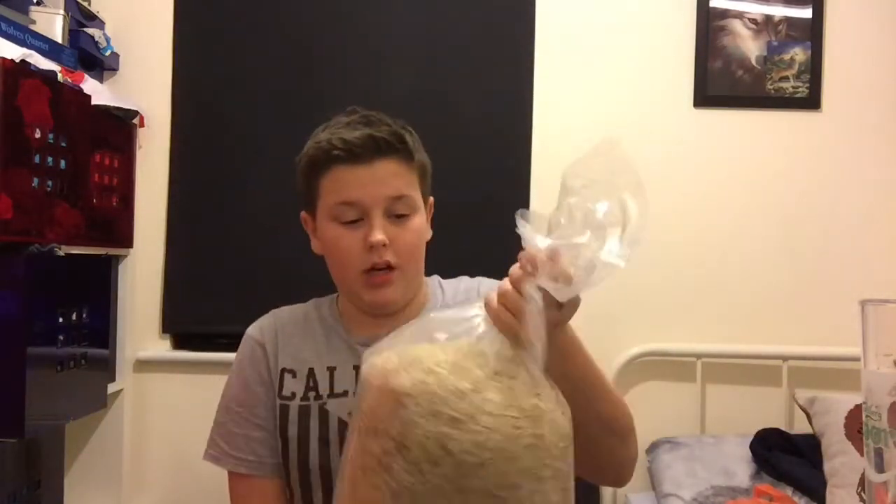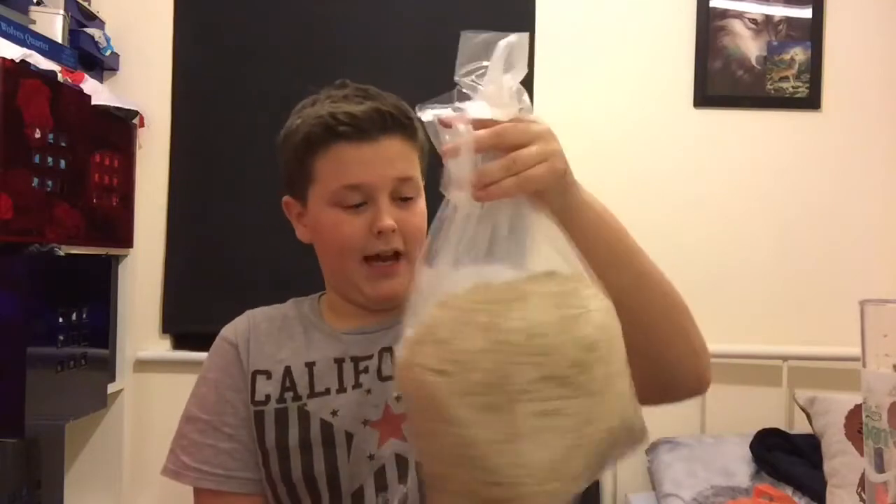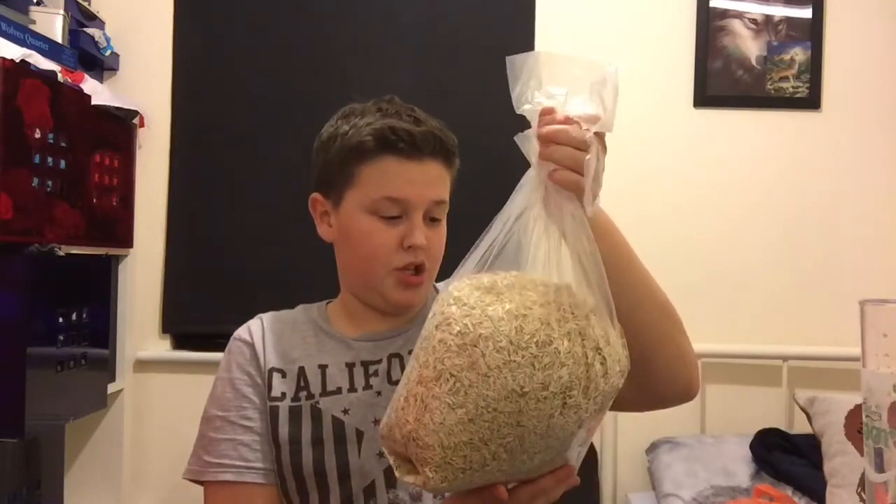Alright, so for the bottom of the cage — let me just move that — for the bottom of the cage he uses, well, I use for him like this bag of little wood chips. This is called litter hem, I think that's what the local pet store where I live said it was called.